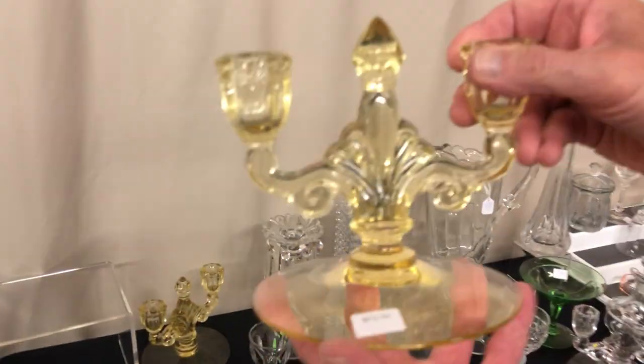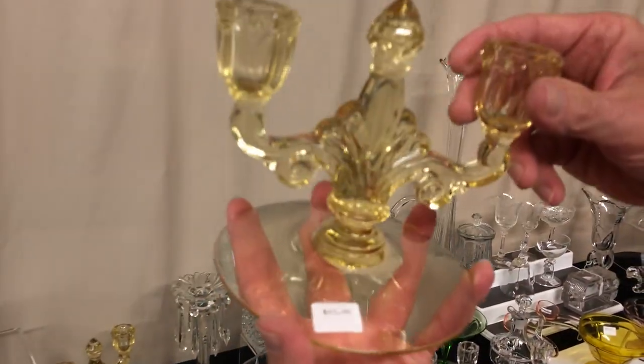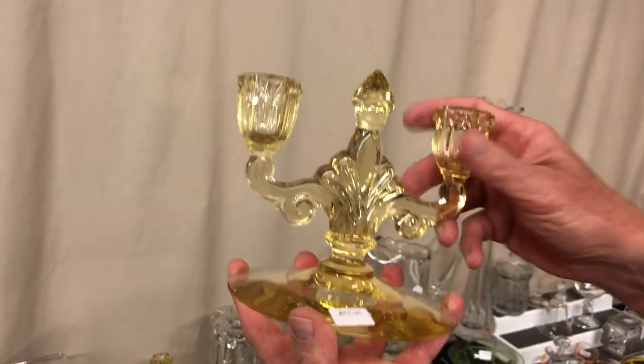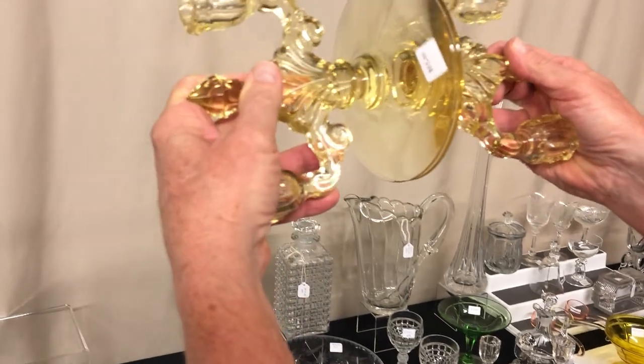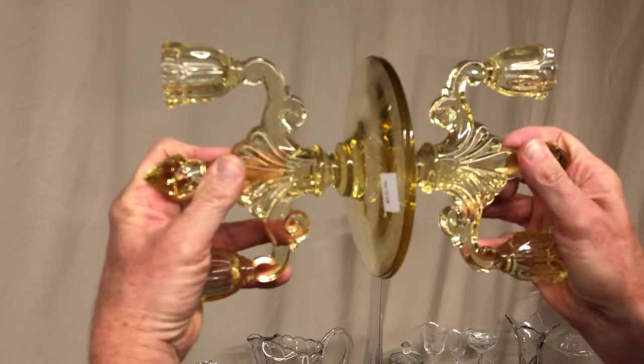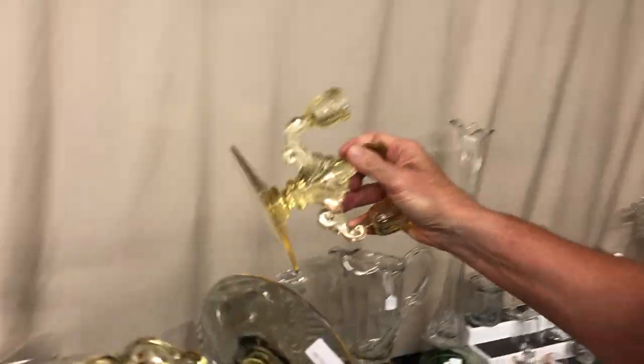The last item we have is a Trident candle holder pair, priced $65, in Sahara. You want to check the size of the bases — the sizes of the bases are exactly the same size, so you know one of them has been repaired.